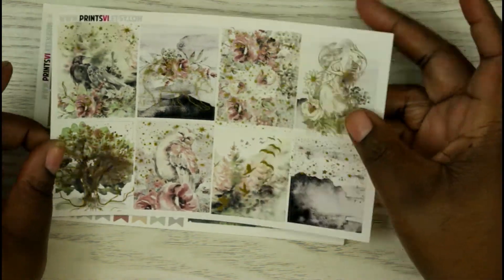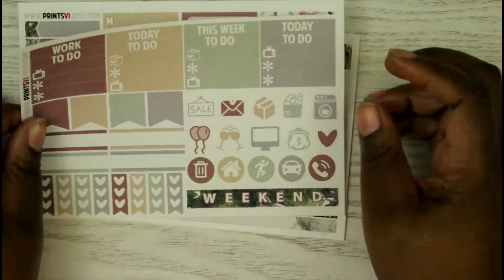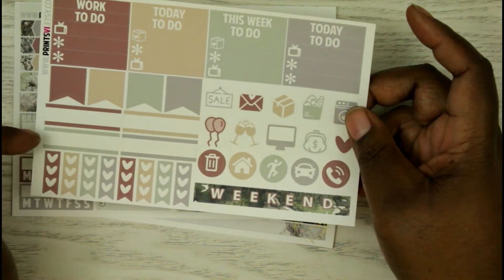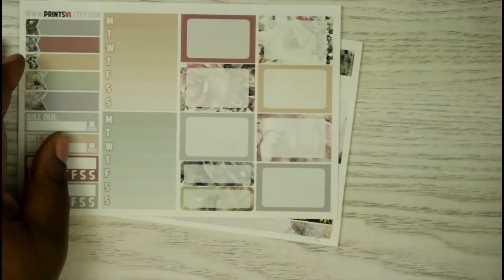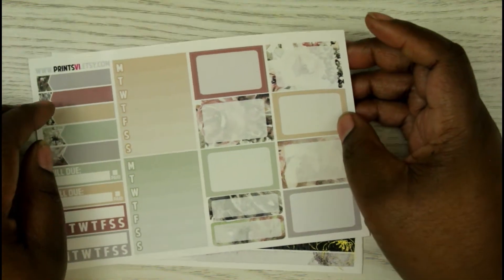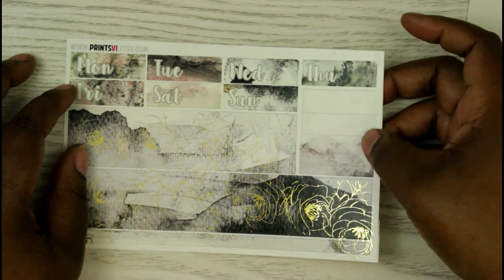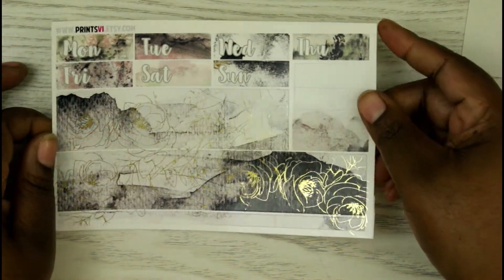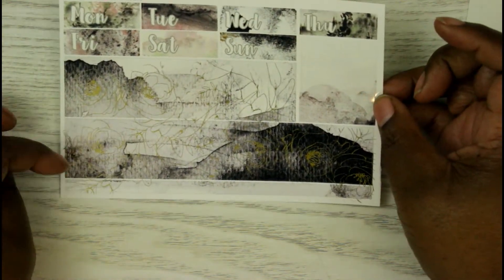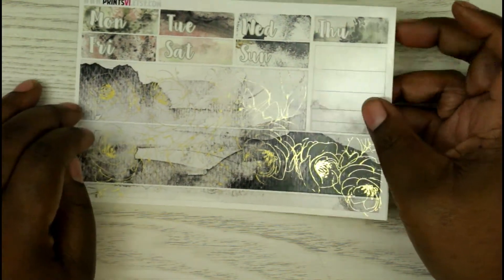It's such a pretty kit. You get some headers, deco icons, flags, appointment labels, three-heart checklists, a weekend banner, sidebar items, bill dues, more appointment labels, half boxes, date covers, and washi. The bottom washi is really pretty — it's like a rose or floral overlay. There are also more headers at the bottom.